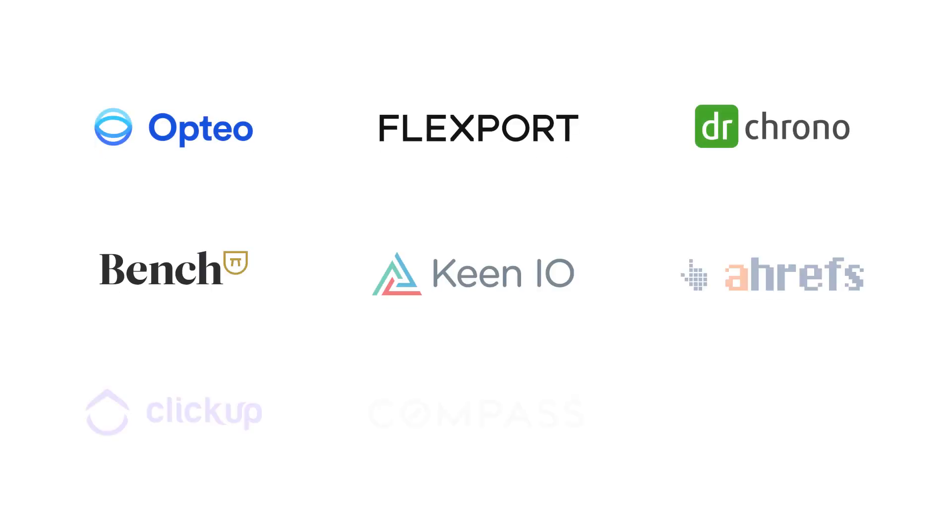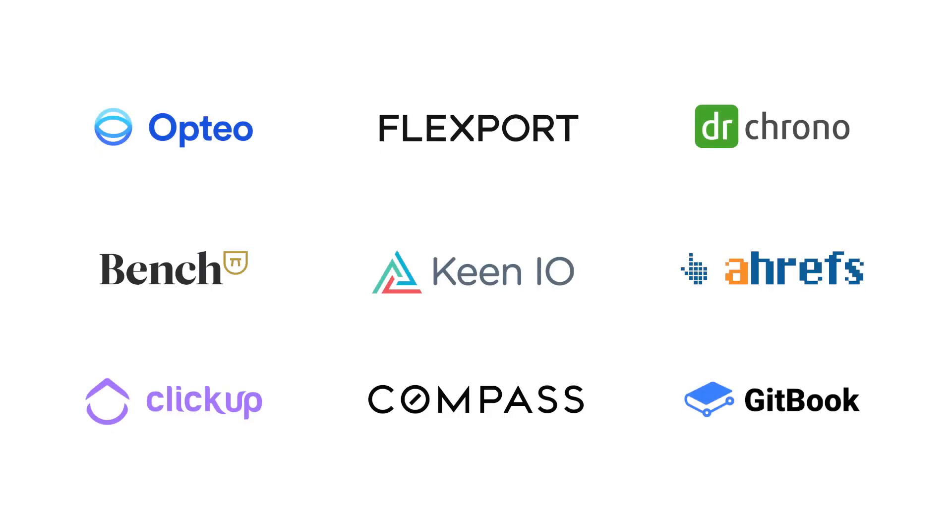If you're already using Canny, install the integration and start keeping track of feedback right within Intercom. If not, what are you waiting for? Join these awesome companies using Canny by going to canny.io today.